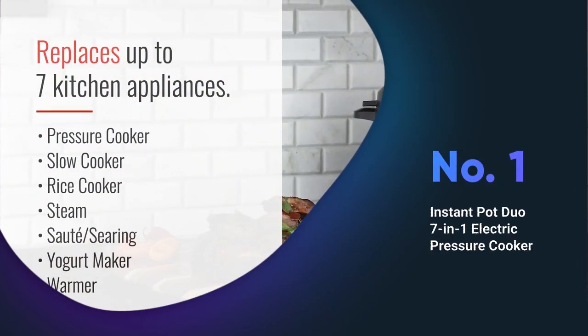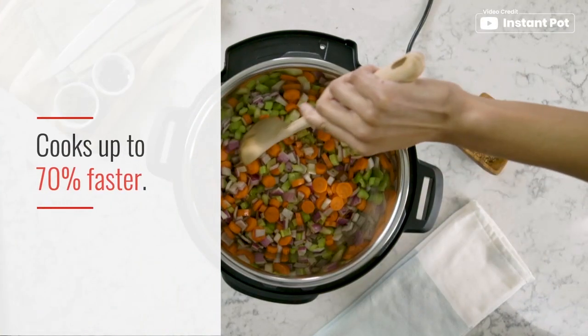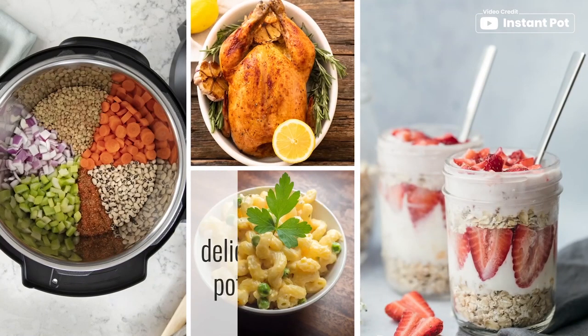Introducing the Instant Pot Duo 7-in-1 Electric Pressure Cooker, a must-have kitchen appliance for anyone looking to save time and cook delicious meals effortlessly.